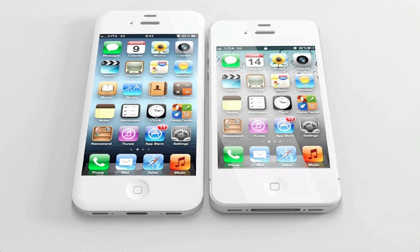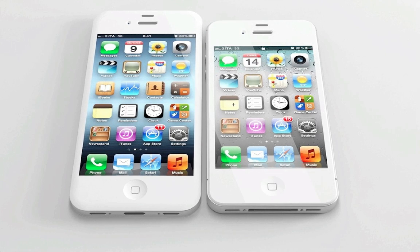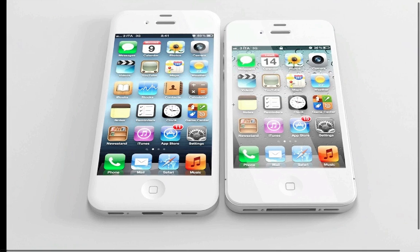If Apple were to make a 4-inch screen, I think they would keep the same form factor — exactly the same size phone — but make the edges a little smaller. Going from 3.5-inch to 4-inch, you don't really have to make the phone much bigger like the one on the left. I don't think Apple will make it bigger, but I'll laugh if they do, because they've been saying this size is perfect.